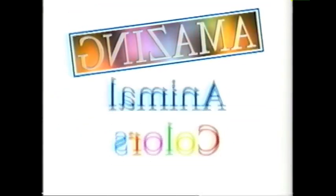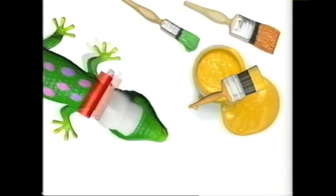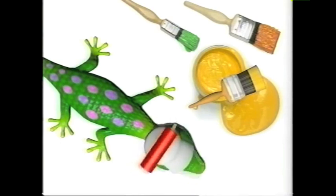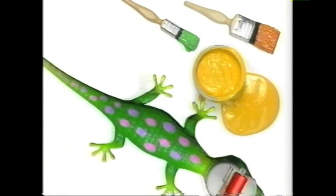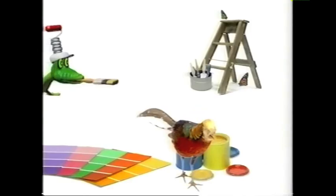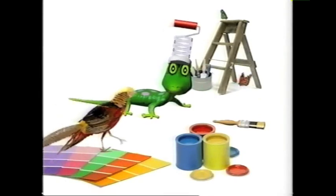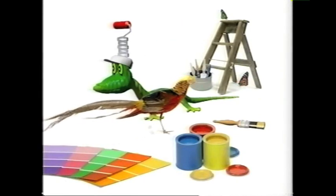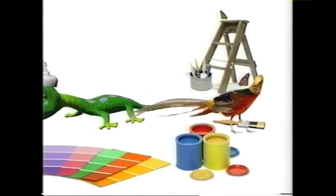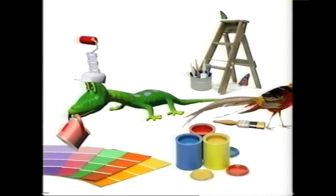Welcome to the world of Amazing Animal Colors. Doing some decorating, huh, Henry? Yeah, I need a change from life. I know what you mean. Being happy in your home environment is really important, and there's no better way to make sure it's a home that you like than by painting it your favorite colors.